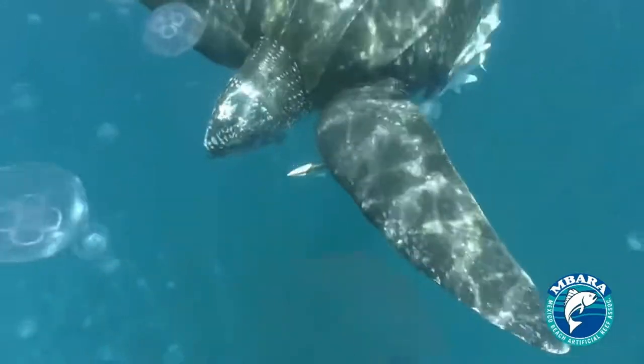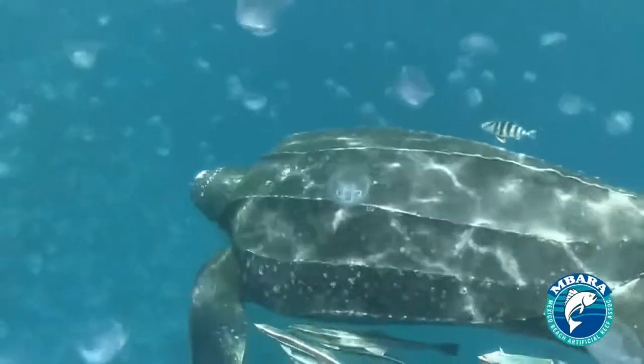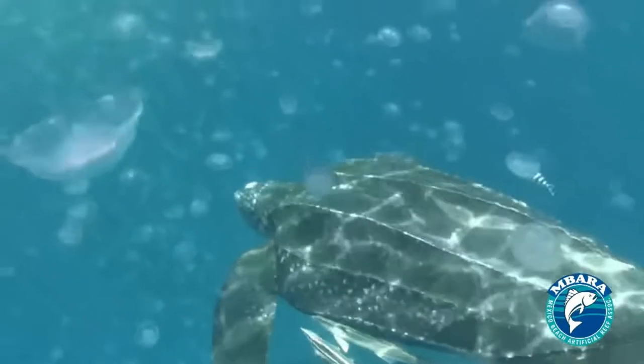To get the jellyfish, the leatherback must dive deep into the open ocean. The turtles can eat jellyfish without any of the pneumatocysts stinging their mouths.